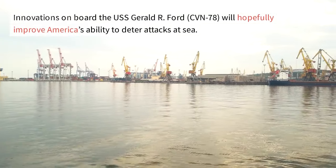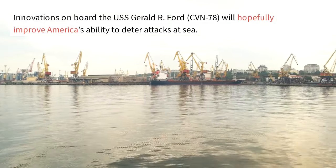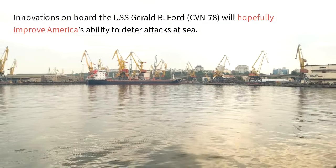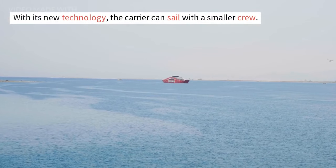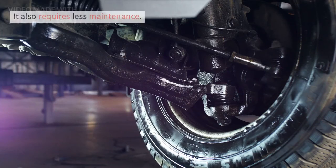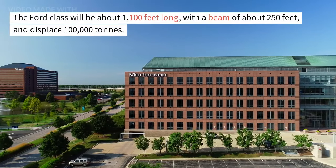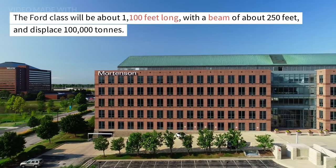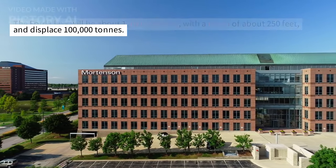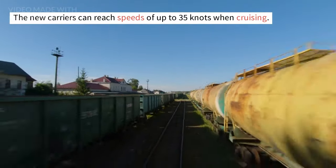Innovations on board the USS Gerald R. Ford, CVN-78, will hopefully improve America's ability to deter attacks at sea. With its new technology, the carrier can sail with a smaller crew and requires less maintenance. The Ford-class will be about 1,100 feet long, with a beam of about 250 feet, and displace 100,000 tons. The new carriers can reach speeds of up to 35 knots when cruising.